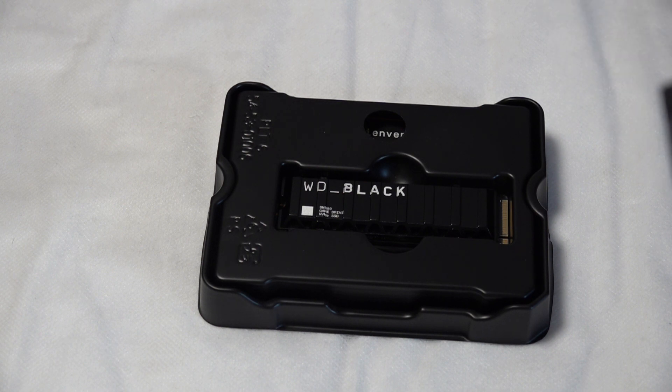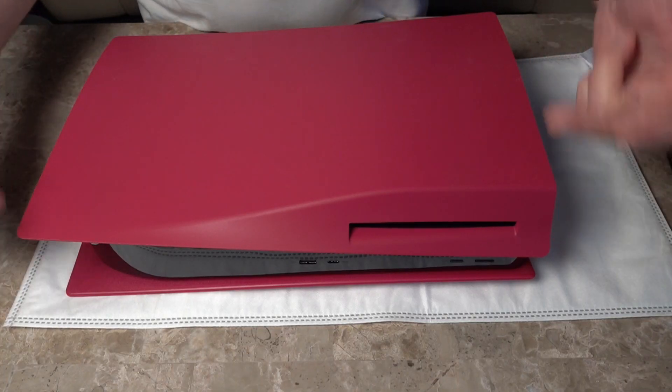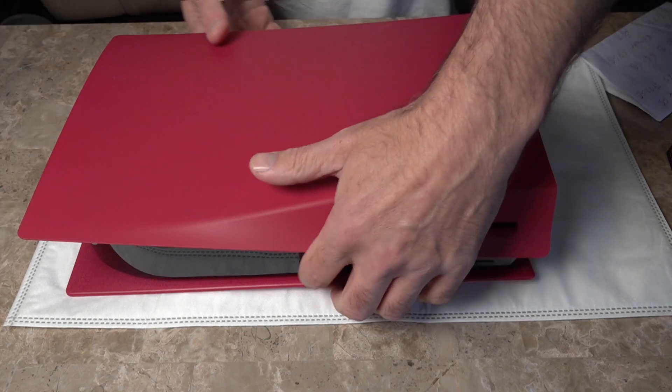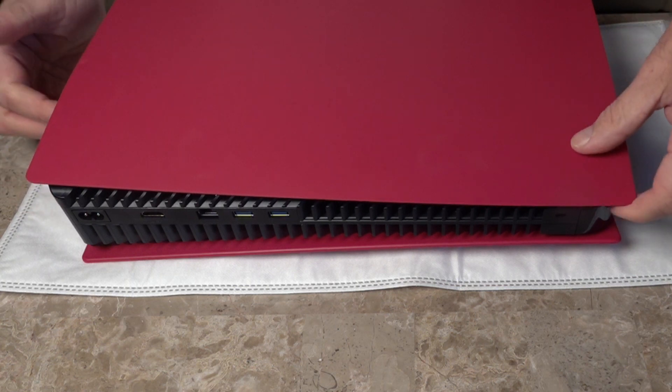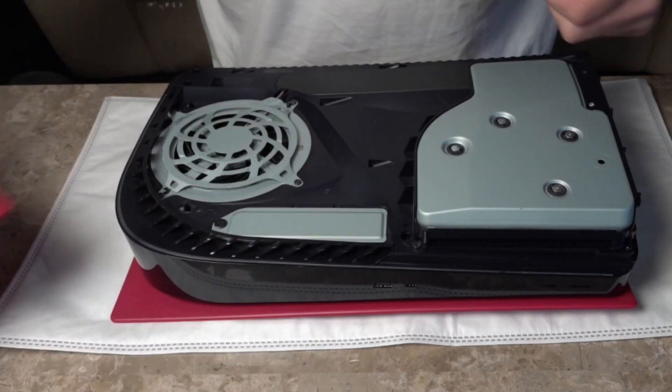Grab the PS5 and we'll start fitting the Western Digital SN850 NVMe SSD. First, all you need to do is remove your stand, then turn your PlayStation 5 upside down — this is the side the SSD is going to fit. Looking at the back corner, you want to lift this corner, pull and push, and off that side plate slides.